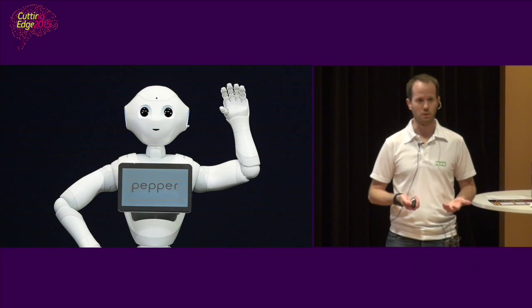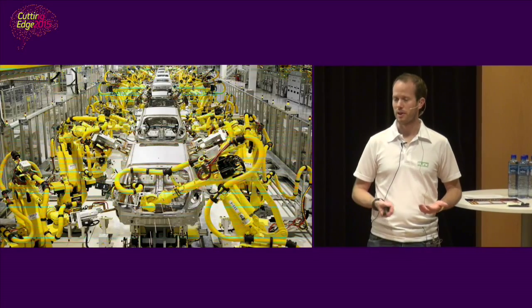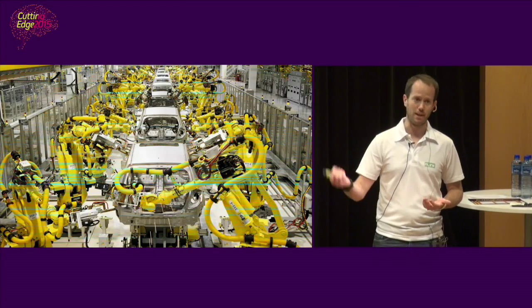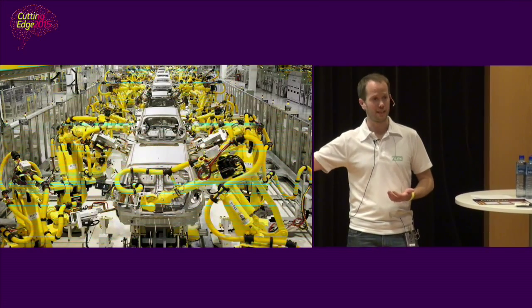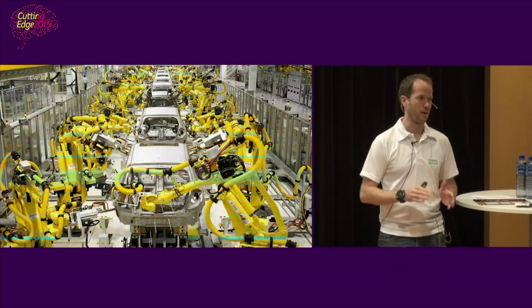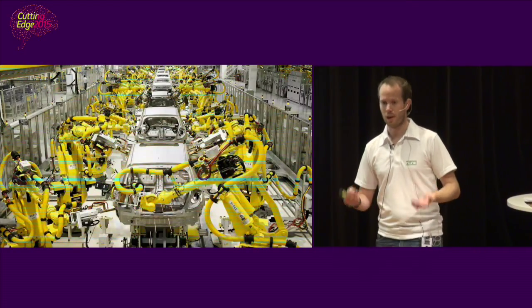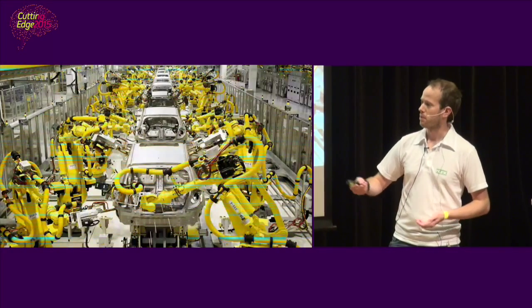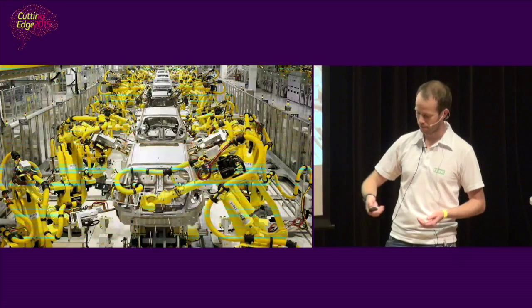We looked for inspiration — where can we do anything with robotics? We started looking at the car manufacturing industry. They're professionals, they've been using robotics for decades, and the robots work very well — they're accurate, fast, and reliable. But there's not much to do for us here; this is already a mature market.